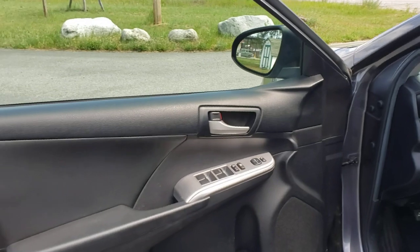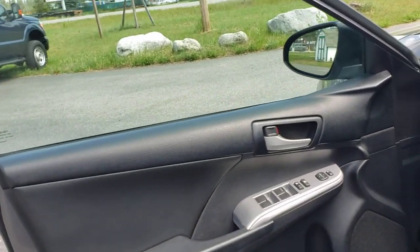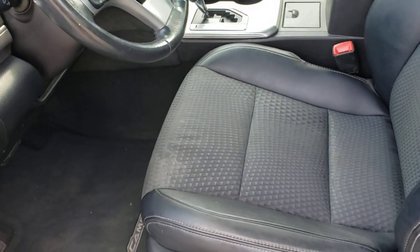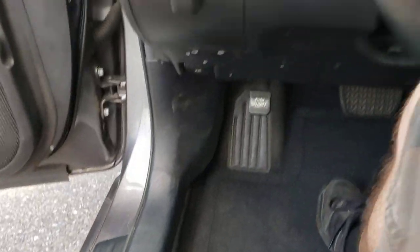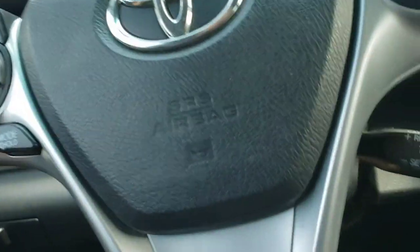In here we've got a nice clean interior. You've got power locks, power windows, power mirrors. You've got a power seat — up, down, forward, backward — with lumbar support, all of that. And you've got your trunk pop and your fuel cap right there.